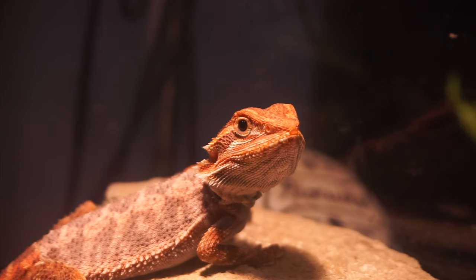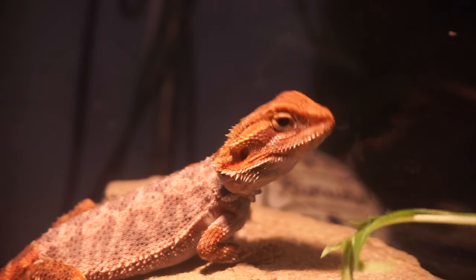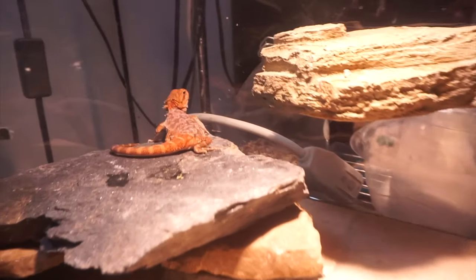You might start to notice your bearded dragon acting a little bit weird by running around, exploring, maybe trying to escape the enclosure. Now, this is completely normal, especially if you have mirrors or you place the enclosure in a weird spot. This might be a great opportunity to learn certain things and you might want to move that enclosure somewhere else.